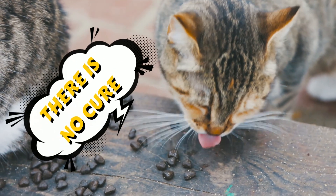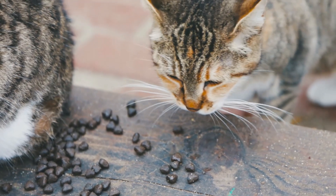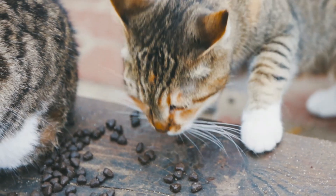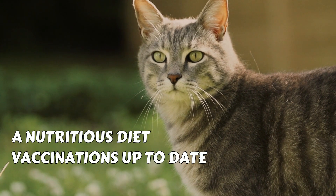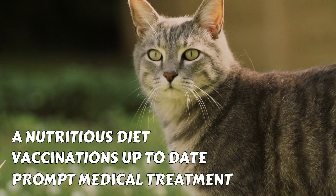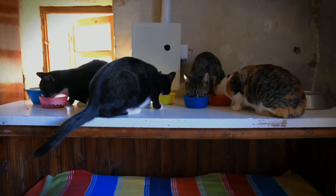Currently, there is no cure for FIV, but with proper care and management, FIV-infected cats can still lead happy, healthy lives. This includes providing them with a nutritious diet, keeping them up to date with vaccinations, and providing prompt medical treatment for any secondary infections that may arise.